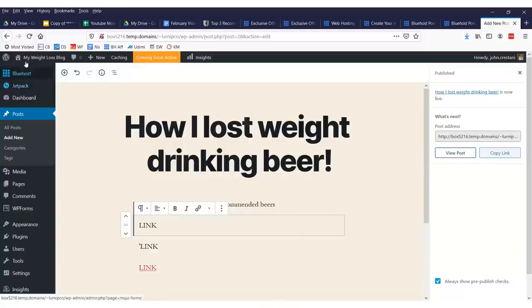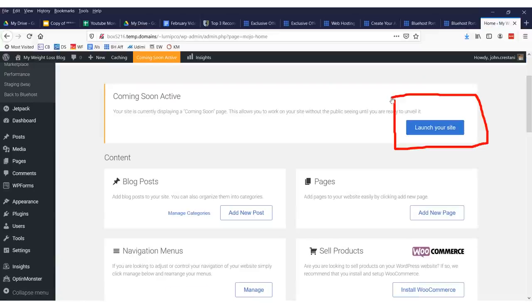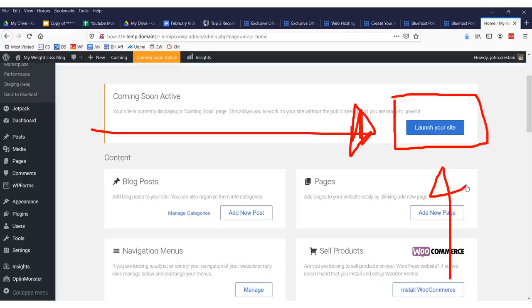The last thing you need to do to activate your site is come up here to where it says Bluehost Home and click the button that says 'Launch Your Site' — otherwise nobody will be able to see it.